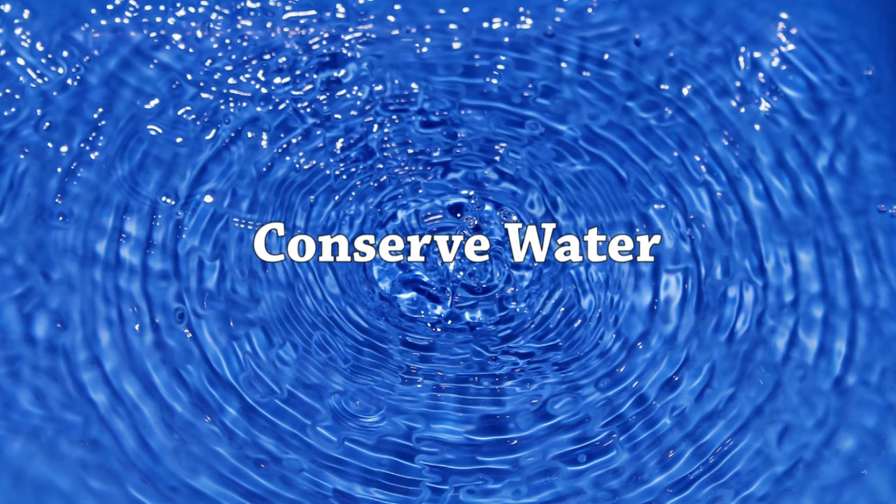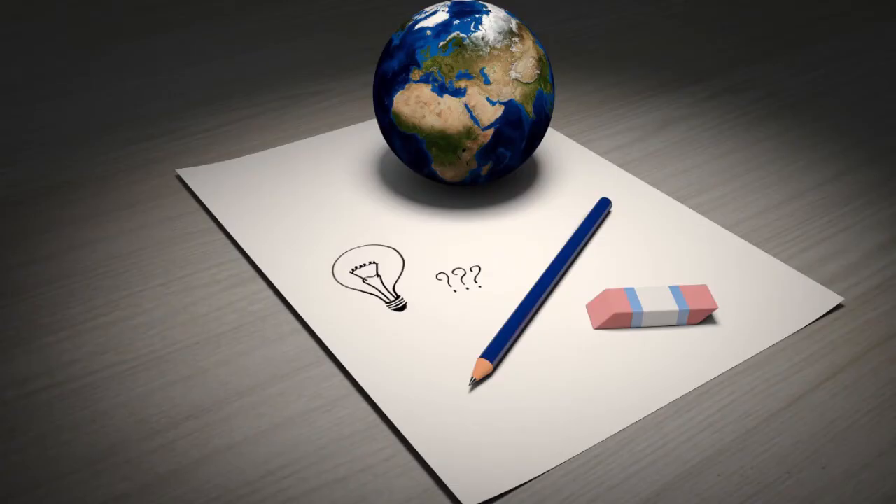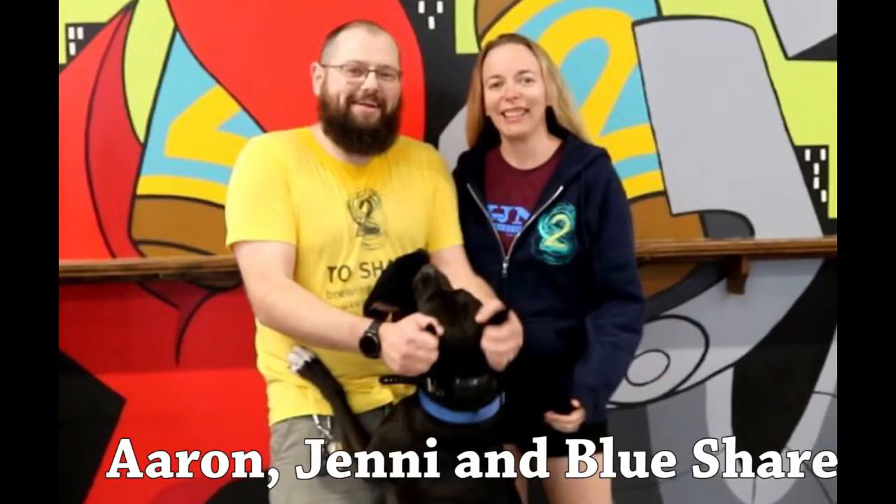You've heard some simple yet effective ways to conserve water and keep more of your hard-earned money in your pocket. Please contact us for more ideas on how to make your brewery more sustainable. We would like to thank 2 Share Brewing in Manchester for their help creating this video by letting us follow them for the day.